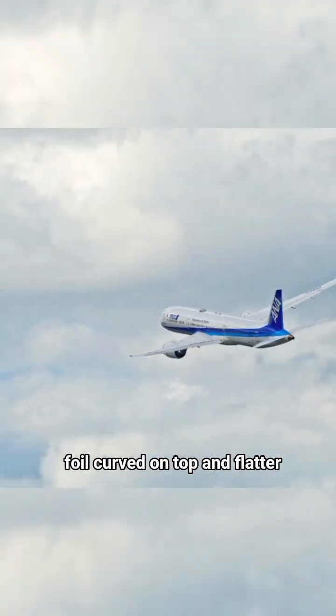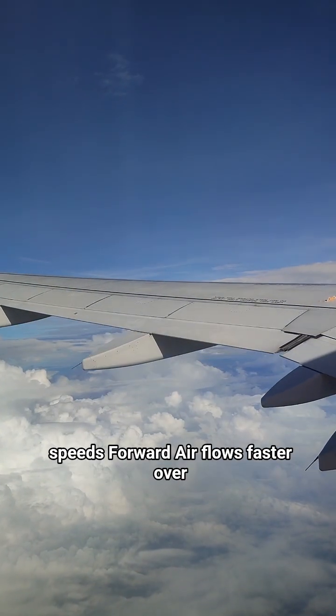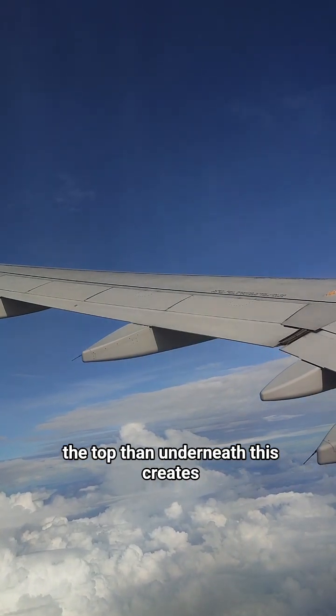Airplane wings are shaped like an airfoil — curved on top and flatter on the bottom. As the plane speeds forward, air flows faster over the top than underneath.